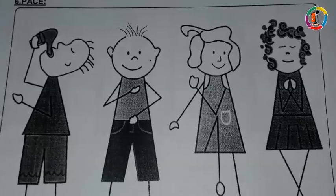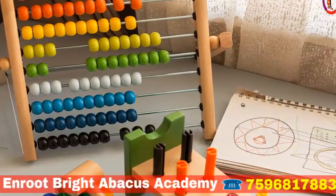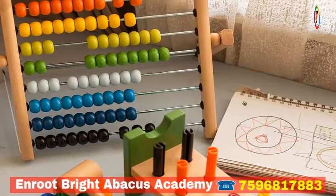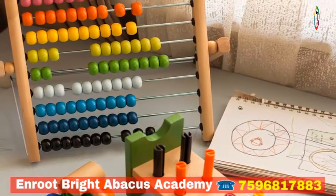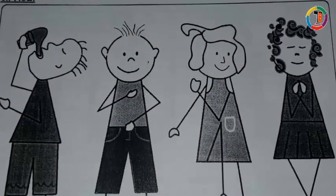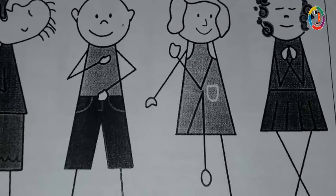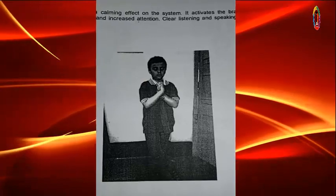Sixth is PACE. First is energized — drink water. Water comprises more of the brain than any other organ of the body. Helping students drink some water before and during class can help raise their well-being. Drinking water is very important before any activity.